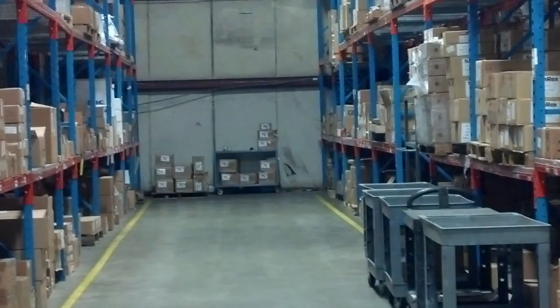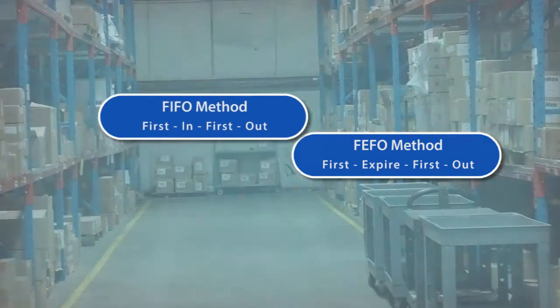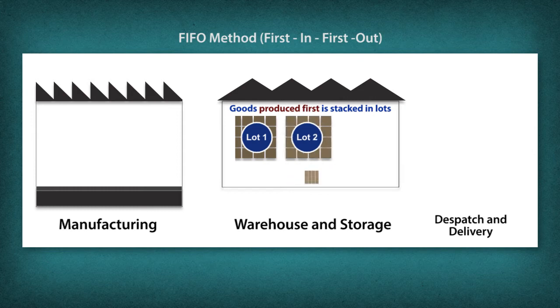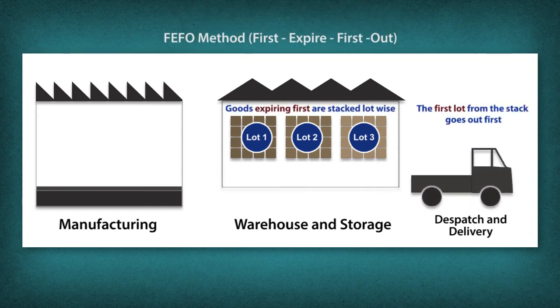Stock rotation systems like FIFO and FEFO are applied. FIFO, first in first out, is a stock rotation system that dispatches processed food depending on the order in which it is produced. FEFO, first expired first out, is a stock rotation system wherein products that need to be consumed earlier are shipped first.